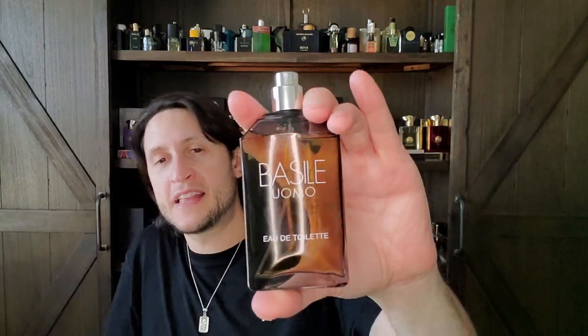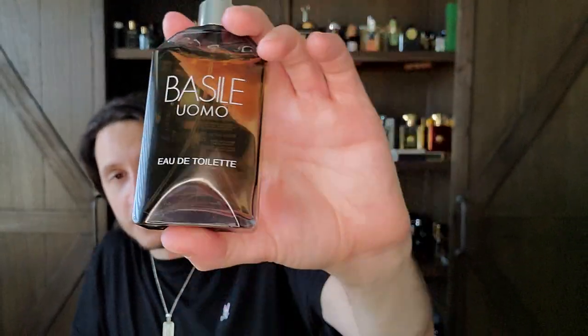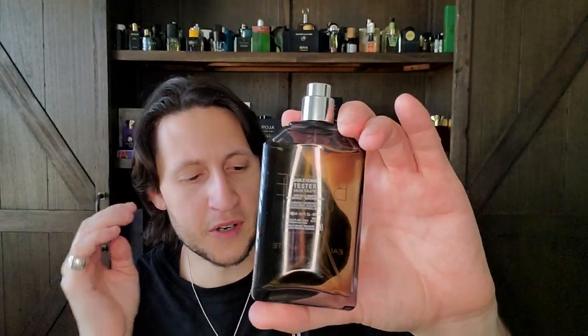Paco Rabanne Pour Homme won't be at the top of my favorites list — not because I don't think it's great, but because it's my father's signature scent his entire life. I just turned 37 and that's his fragrance — that DNA is his. I don't have a signature scent because I jump around all the time. The thought of having a signature scent gives me chills. But if your favorite fragrances are something like Paco Rabanne Pour Homme, you have to smell Basile Uomo. It was released in 1987 and I think within a decade it was discontinued.